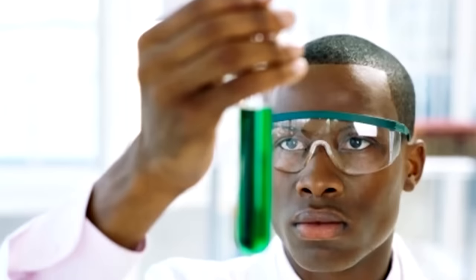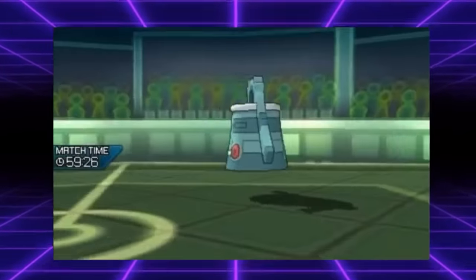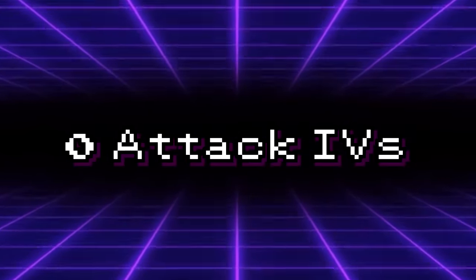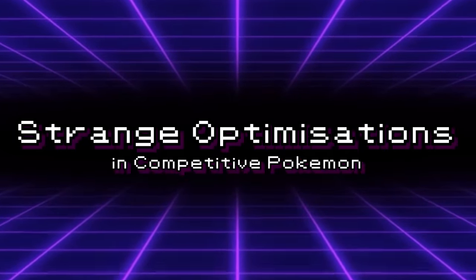Throughout the years of competitive Pokemon, players have discovered small ways to optimize their teams and ensure that they can execute their plans as safely as possible. These optimizations can ensure a huge variety of things, from taking less damage from an attack to outright making the attack unusable against a particular Pokemon. Some of these you might be familiar with, like having no attack IVs on a Pokemon to make sure Foul Play does less damage, but there are some more obscure optimizations that may surprise you. So today, let's discuss those strange techs in competitive Pokemon.